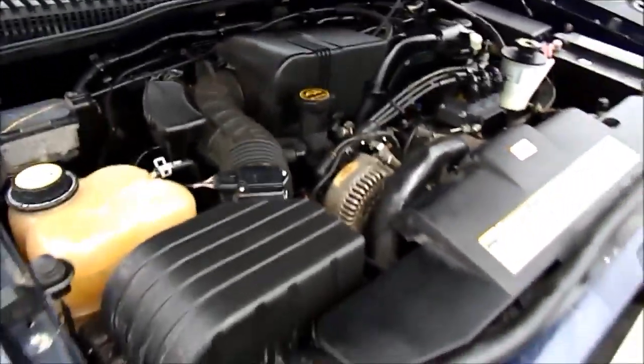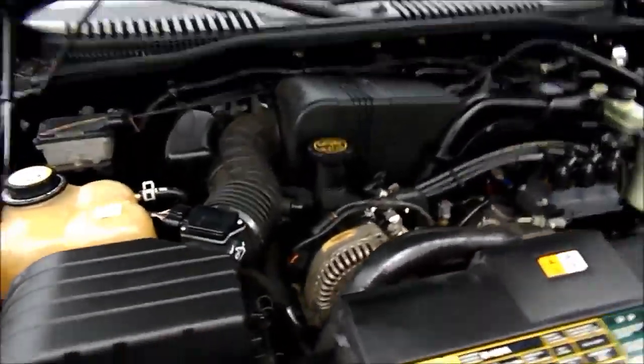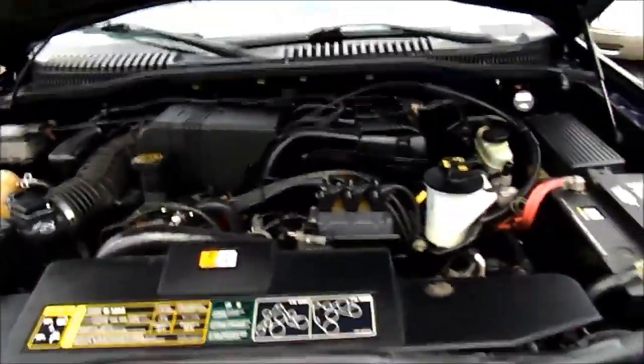Once again, this is a 2003 Ford Explorer XLT with 93,000 miles.